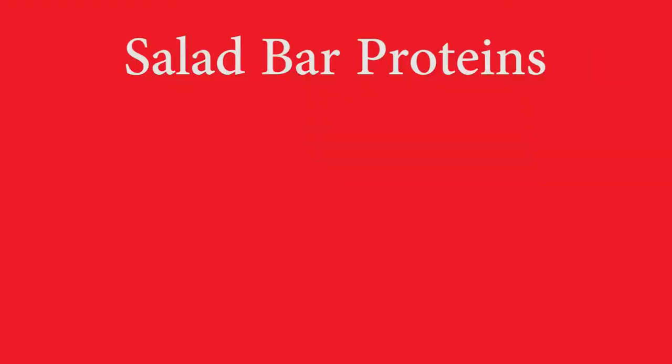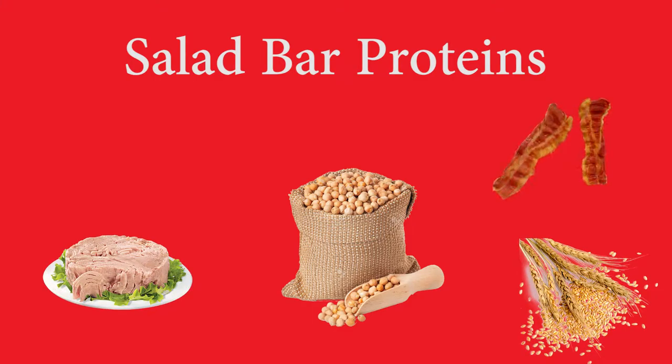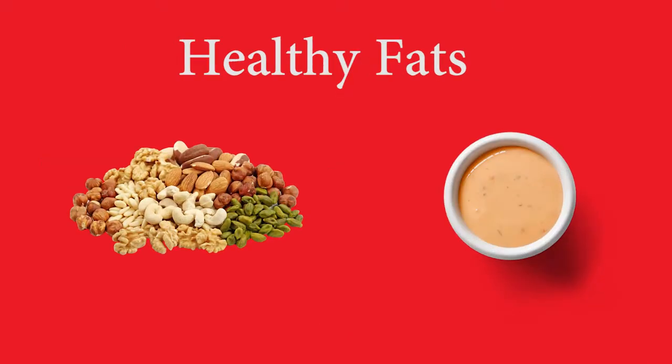Examples of proteins on the salad bar include chickpeas, barley, turkey cubes, bacon, and nuts and seeds. Examples of healthy fats also include nuts and seeds and maybe an olive oil-based dressing.